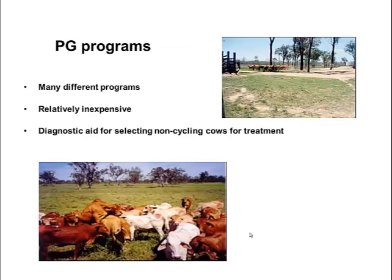With prostaglandin-based protocols, there are quite a few you can use. They're relatively inexpensive. Another advantage is that if cows aren't detected in estrus after one or two injections, particularly after the second, that may suggest the cows are not cycling and you may want to use a different protocol. So it can also serve as a diagnostic aid to identify which animals are not cycling.